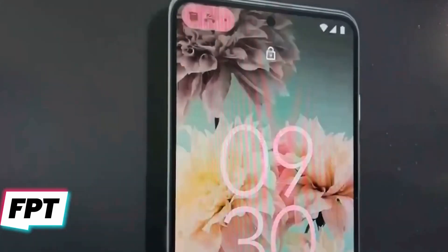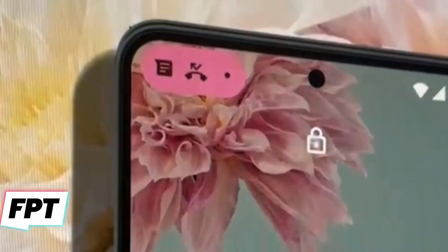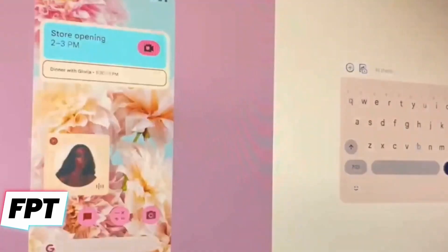The lock screen also has a few changes. The clock in always-on display is now bigger, and since this is the case Google has moved the unread notifications to where the clock generally is, in the form of a stacked pill. The lock screen appears to be on a Pixel 6, since it has the same time as the renders leaked by John Prosser.